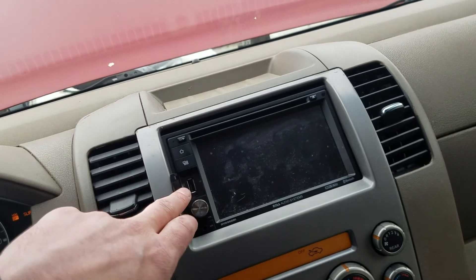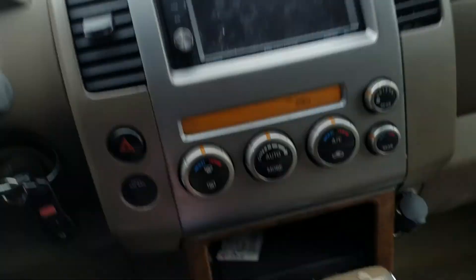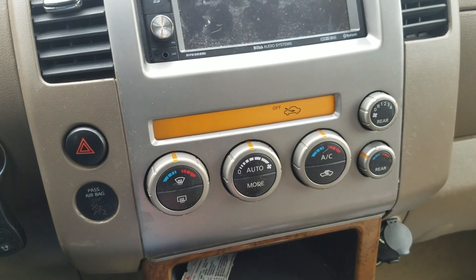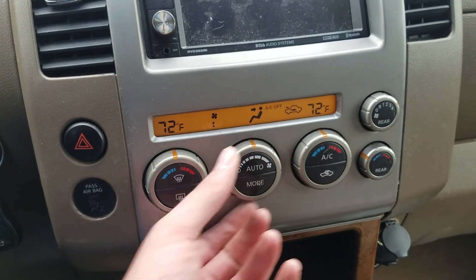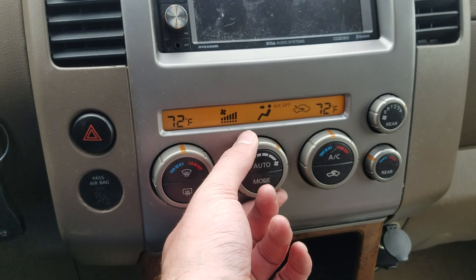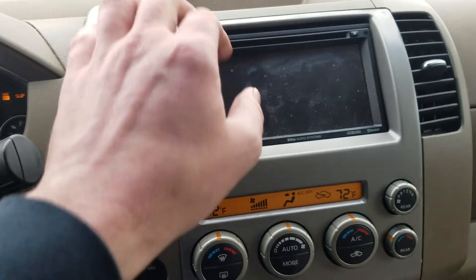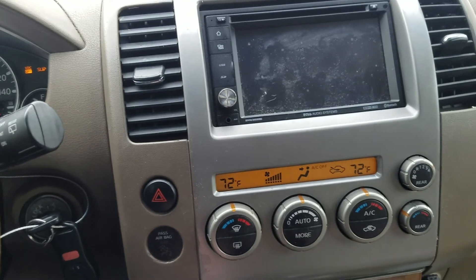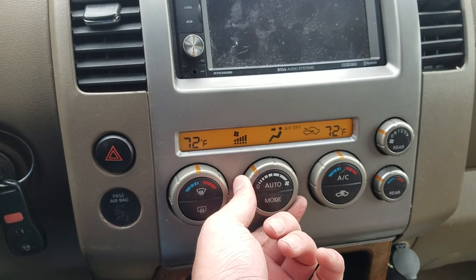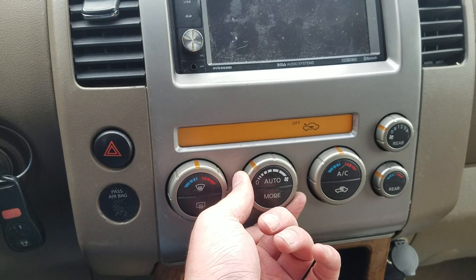It does have an aftermarket radio here, so we're not going to test that so much, but we'll go ahead and test the blower. That's the rear, which you can hear on full blast back there. Put the front on full blast — pushing here will kill the rear. The front is definitely going. Turn down and off.